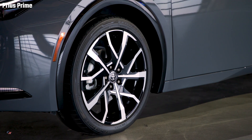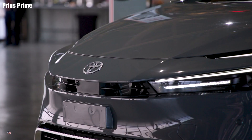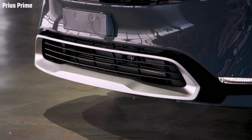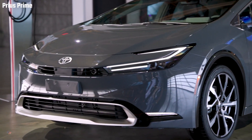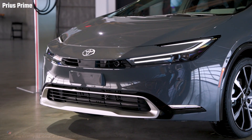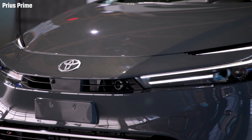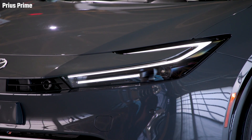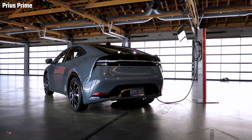Another new addition to Prius Prime safety features is Proactive Driving Assist. When system operating conditions are met, using the vehicle's camera and radar, this system provides gentle braking into curves, or gentle braking and steering to help support driving tasks such as distance control between a preceding vehicle, pedestrian, or bicyclist. Proactive Driving Assist is not meant to be a substitute for the pre-collision system and operates in different circumstances.